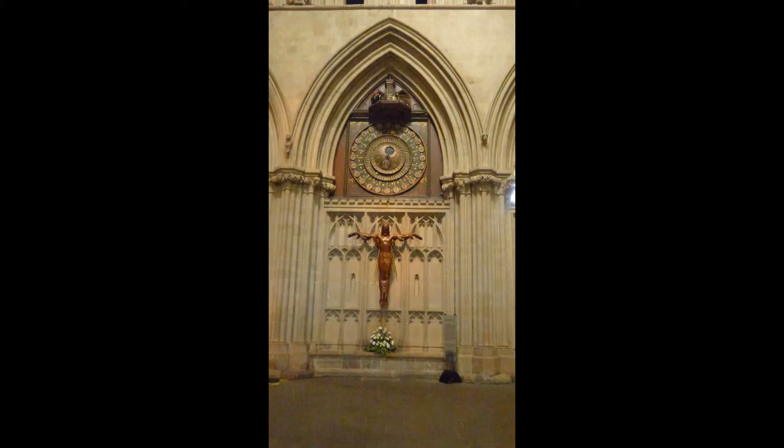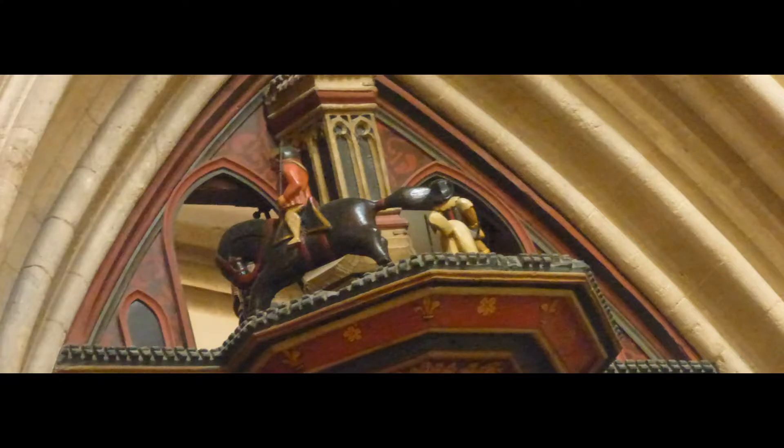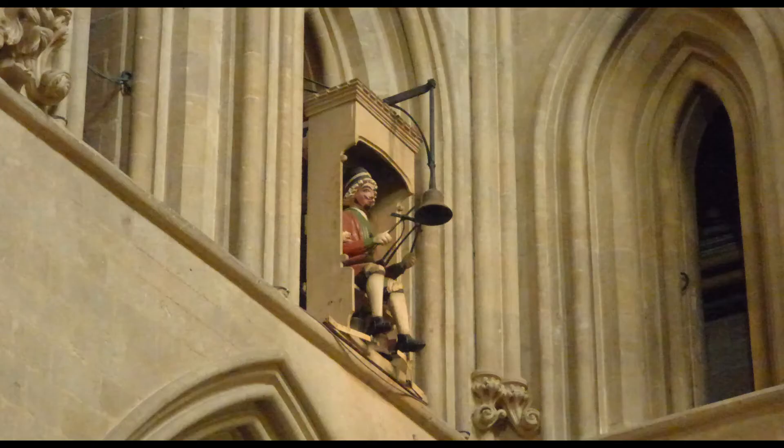The north transept contains a clock dating from 1390 that on the quarter hour displays a joust between two riders. The upper corner of the north transept contains a 14th century carving of Jack Blandiver, who strikes the bell to mark the quarter hour.